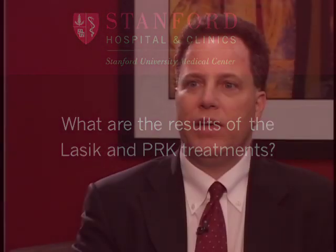In the typical patient with nearsightedness, we see over 99.9% of patients achieving 20/40 vision or better — legal driving vision — and somewhere north of 95% of patients achieving 20/20 or better.